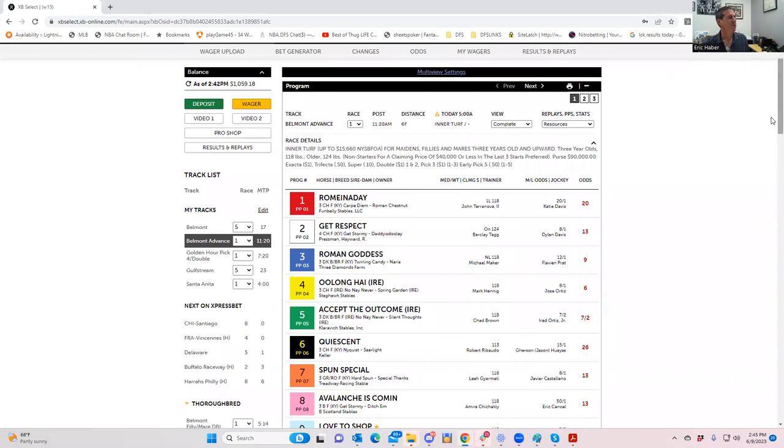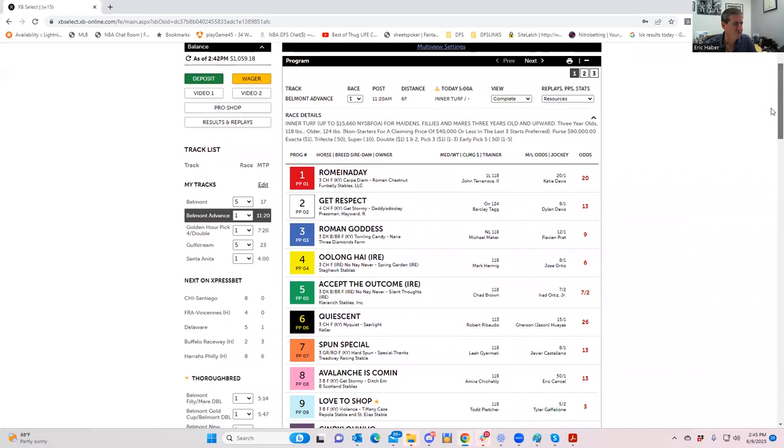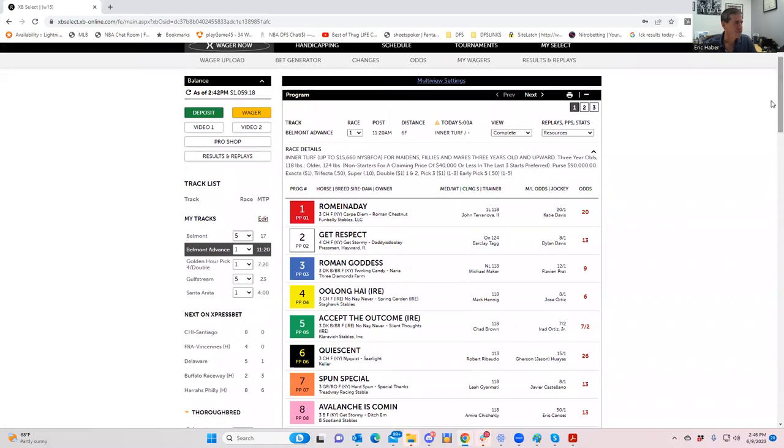Hey everybody, this is Sheets and I'm going to be going over the Belmont Stakes card for tomorrow, June 10th. We're going to go through the entire card, finishing with the Belmont Stakes which is race number 12. For more daily fantasy sports content you can subscribe to TrueDFS.com. I do have a couple of value plays in the actual Belmont Stakes if you want to fast forward to that. We did very well in the Preakness — kind of thought that horse was a lock, and it wasn't the favorite, so that's good.